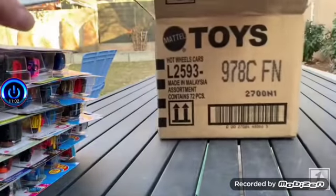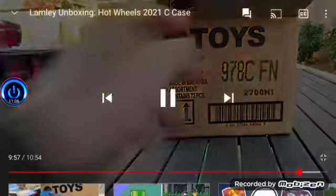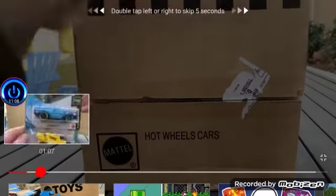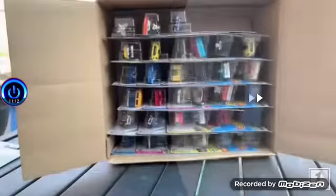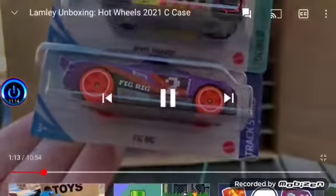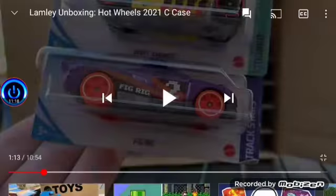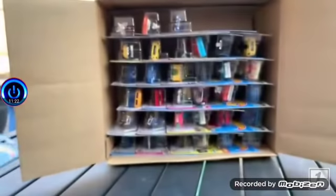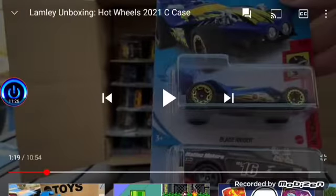That was a new model last year. Lethal Diesel — did I miss the regular treasure hunt? It was probably the Fig Rig. Let me try and find it. There's that Fig Rig — these two are new to the case. I can't find it anywhere, but that's okay. I believe he's going to do the highlights next, so that's it for that segment.